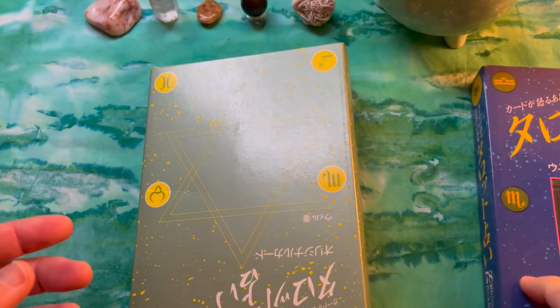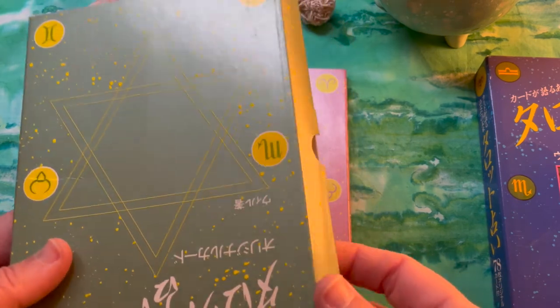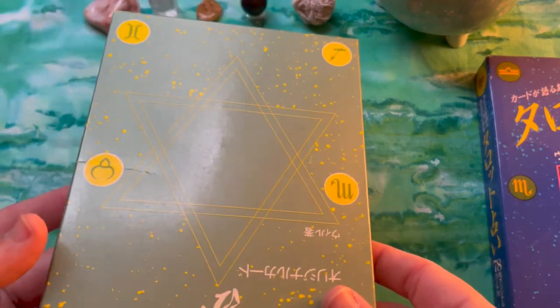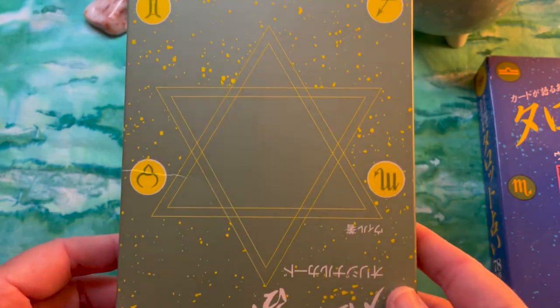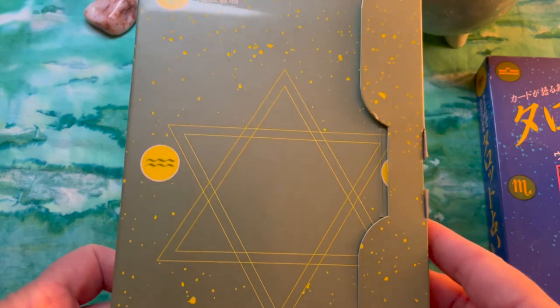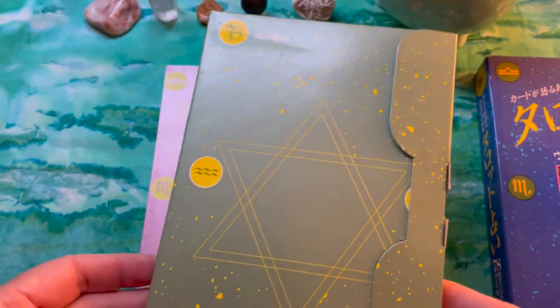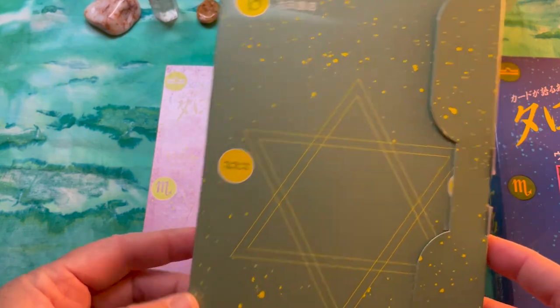This one is pretty readily available — I've even seen it pop up in US auctions. I don't know if it's still in print, but it's all over the Japanese sites. I've bought a couple copies to give away to friends, and 10 or 15 dollars will usually get you there.